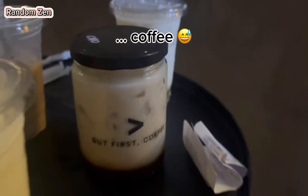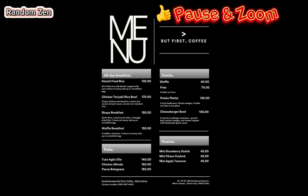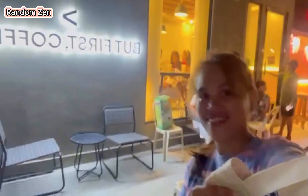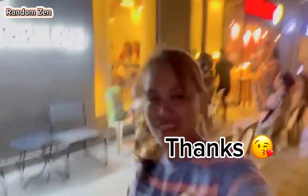You can have the jar iced, the food menu, and the coffee menu. That's all for today — thank you so much for watching. Please visit But First Coffee. Bye bye!